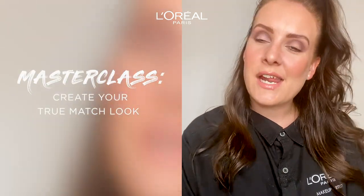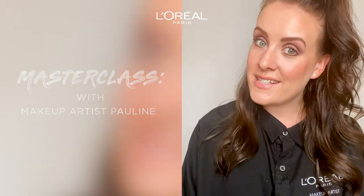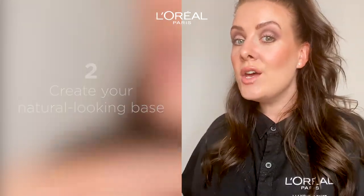Hi, my name is Pauline and I work as a makeup artist and educational trainer for L'Oréal Paris. In this masterclass I will explain how you can find your perfect match when it comes to your foundation shade, and I will also show you how I do my base. It's very easy and glowy.